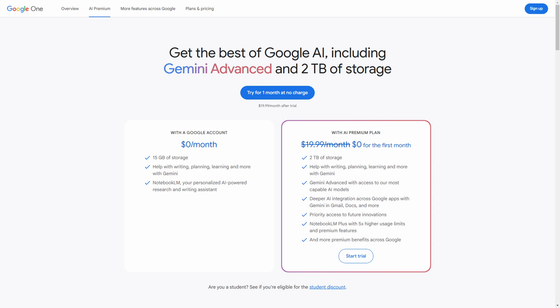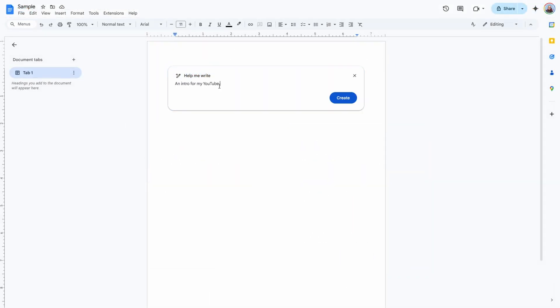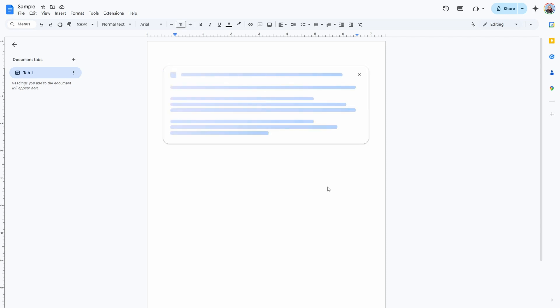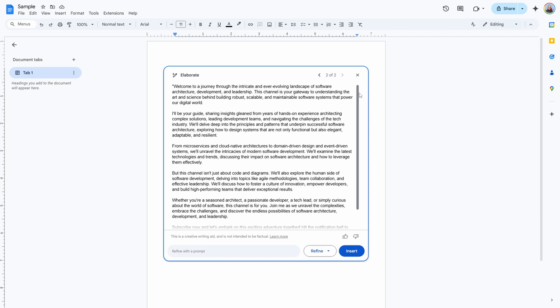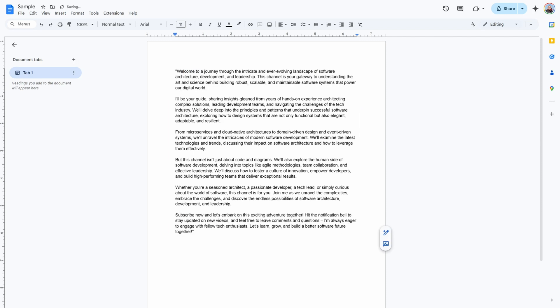Instead, Gemini Advanced is part of the Google One AI subscription, which not only gives you access to all models and features, but also comes with some other perks. First, you get 2TB of storage you can share with your family. Second, you get Gemini integrated writing in productivity apps like Gmail, Docs, and Slides. As you can see, on paper, choosing Gemini is a no-brainer.